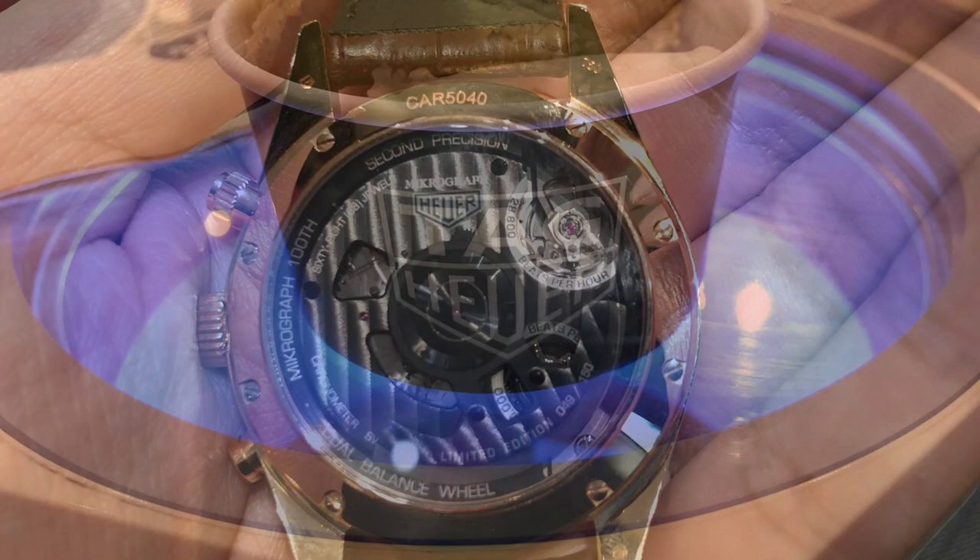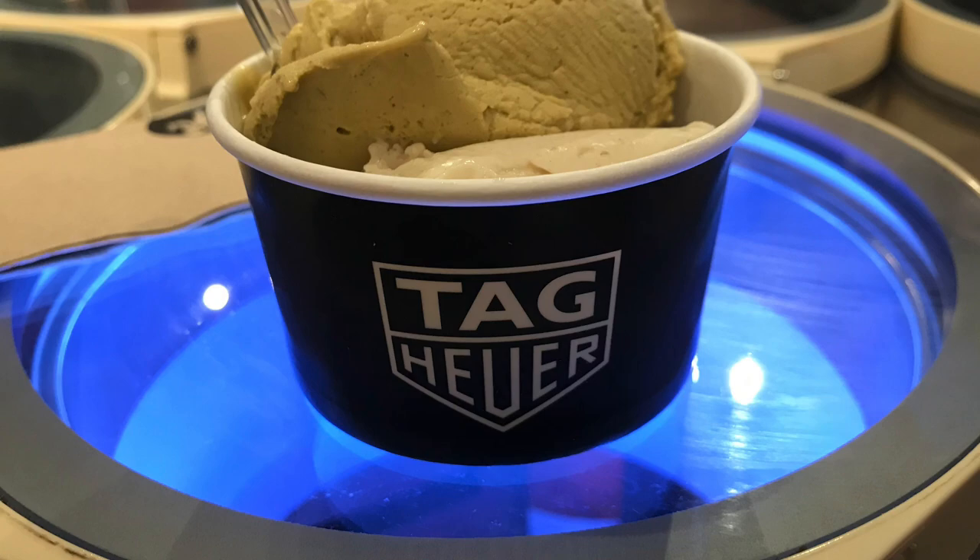And to finish off, some nice vanilla and pistachio ice cream on Tag Heuer.